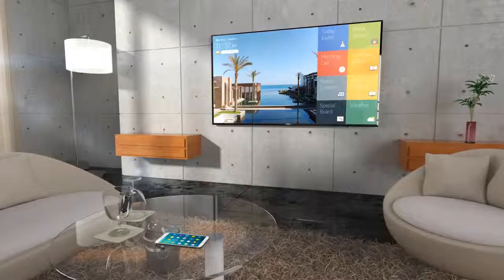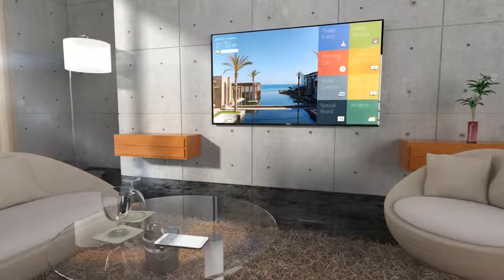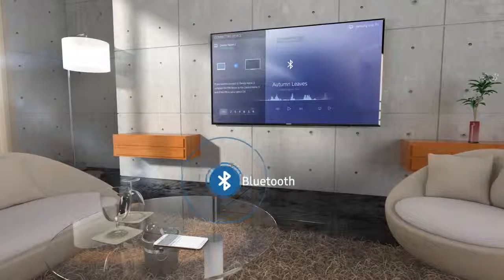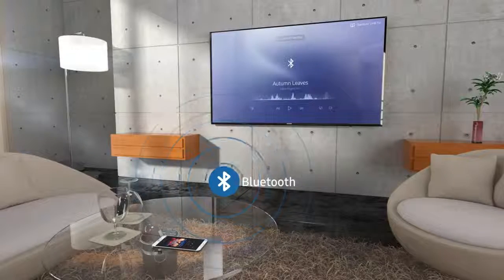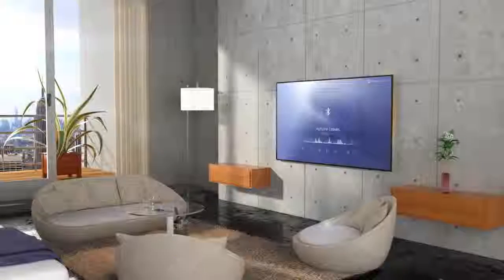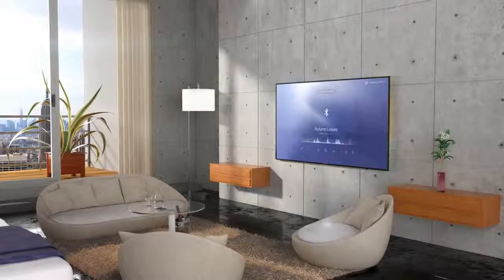In addition, Bluetooth speakers are growing in popularity, but equipping each room with a dedicated speaker carries a lot of risk. Samsung settles this problem with its embedded Bluetooth music player.